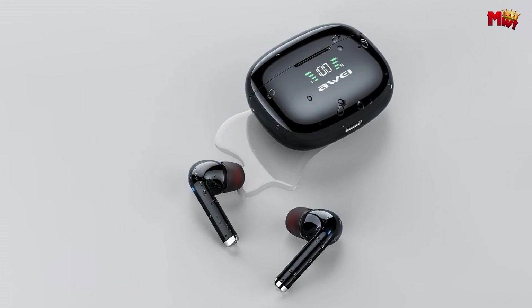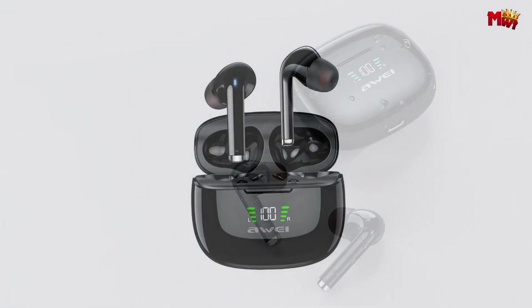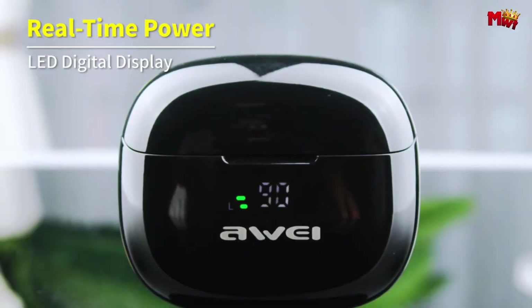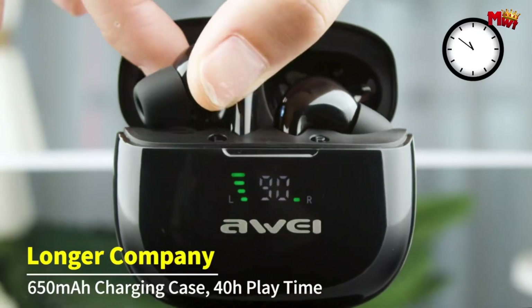Pros: good sound quality, active noise cancellation, long battery life, comfortable fit. Cons: large charging case, average microphone quality, and fingerprint magnet.